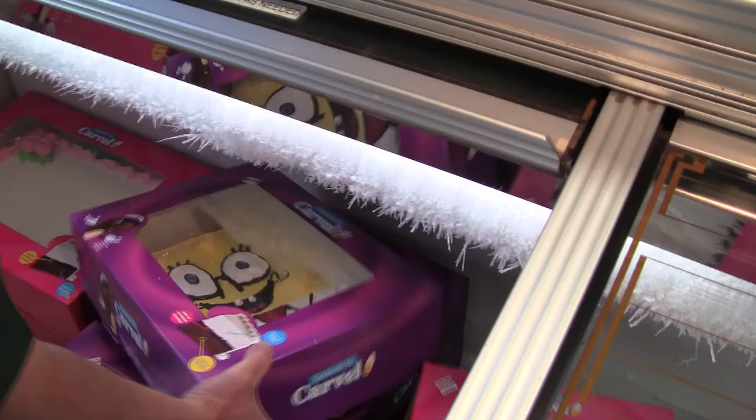They're all made right here on the premises — everything is made fresh. We took over the store in the beginning of June, so we've only been here a short time.